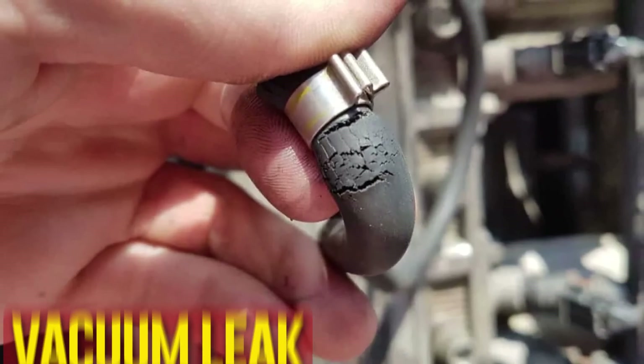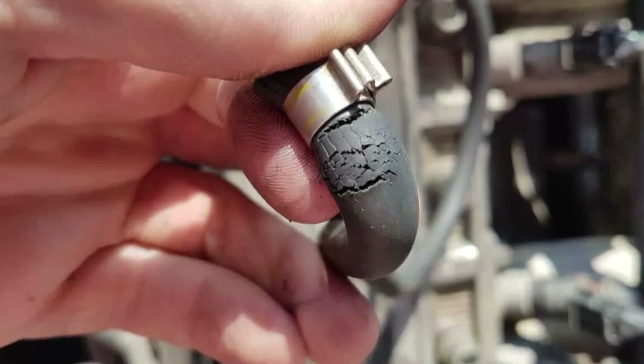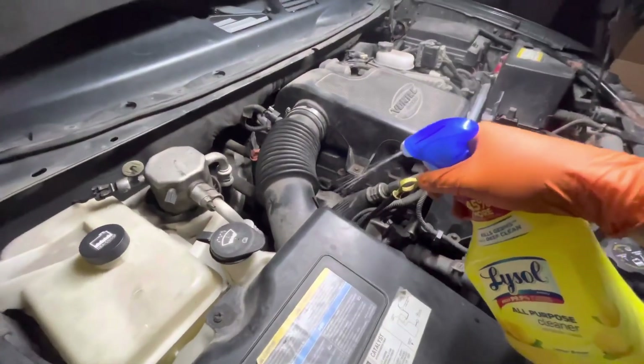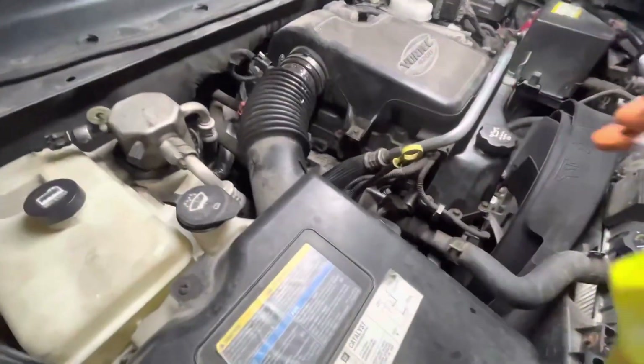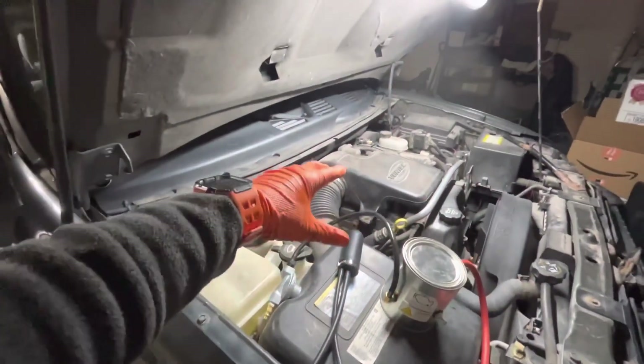Vacuum leak. You might notice higher idle engine speeds if there's a vacuum leak. The check engine light will illuminate when the oxygen sensor detects a lean condition. The computer in the car will react by compensating for the issue, which is the reason why the RPM will increase.